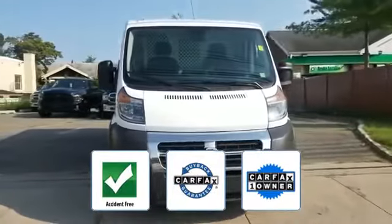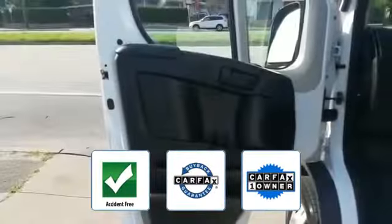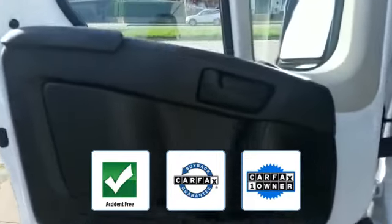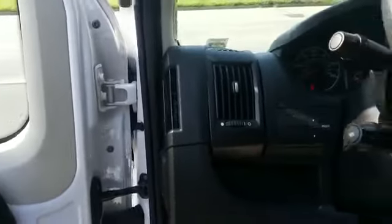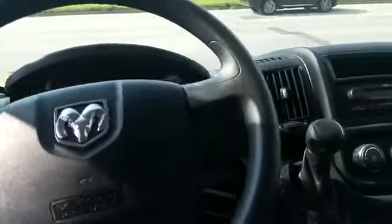This is a Carfax one owner accident free vehicle, which qualifies for the Carfax buyback guarantee. This is a top rated dealer. Make an appointment today to test drive this popular model.